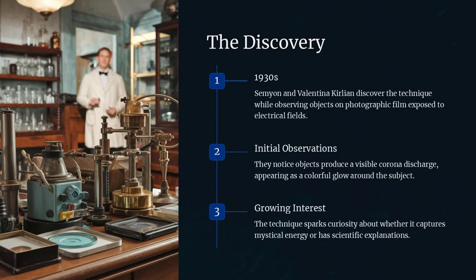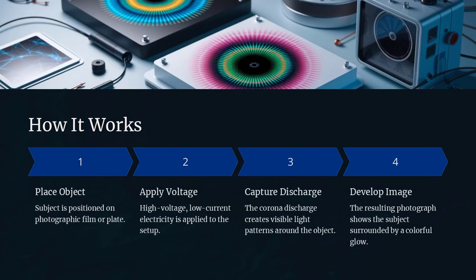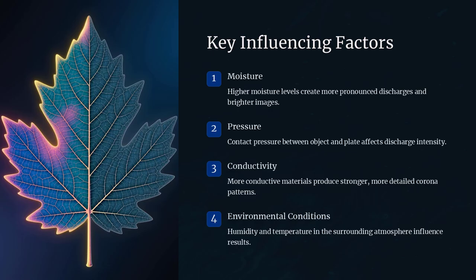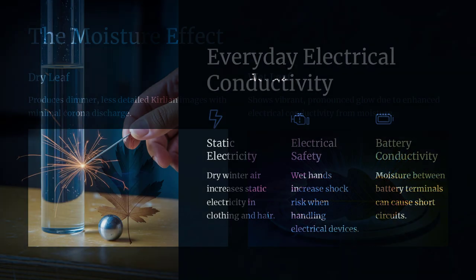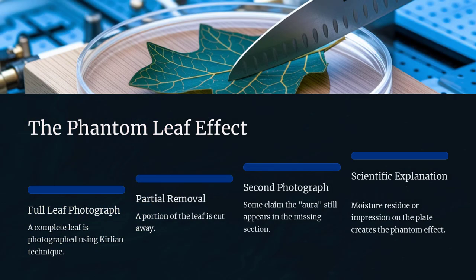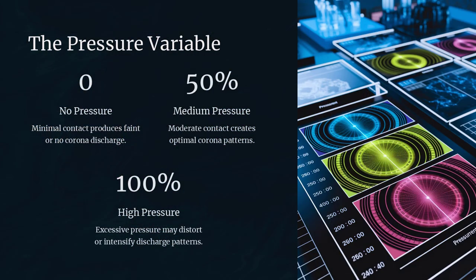Kirlian photography is a fascinating imaging technique that captures glowing, colorful images of objects when they are exposed to high-voltage electrical currents. This process was discovered in the 1930s by Simeon and Valentina Kirlian, who observed that when objects are placed on photographic film and exposed to an electrical field, they produce a visible corona discharge. This glow has often been interpreted as an aura or energy field surrounding the object, but is it really capturing a mystical energy, or is there a scientific explanation behind it?